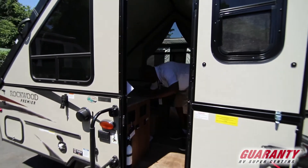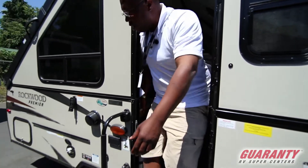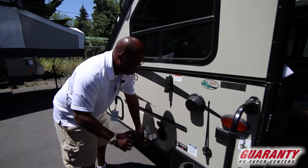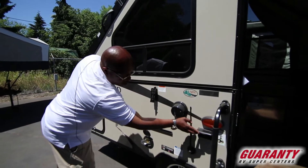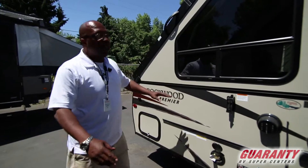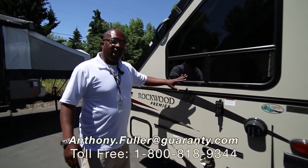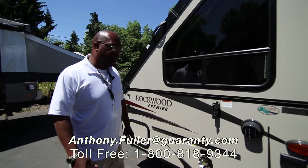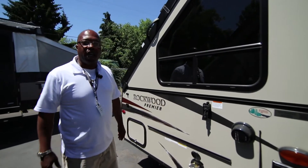It comes with a barbecue grill with a bracket — you just place it right here — and it also has an LP hookup for that barbecue grill, outside speakers, and a 110 plug-in. This trailer is equipped with everything you need whether you have a small vehicle or a big vehicle. My name is Anthony Fuller — this is a really nice one, a Rockwood Premiere.